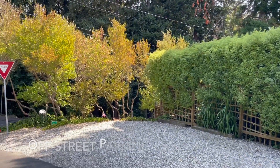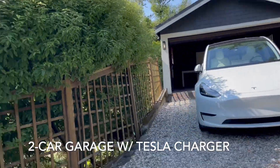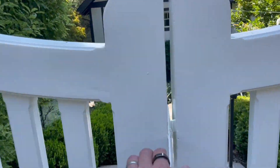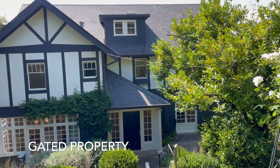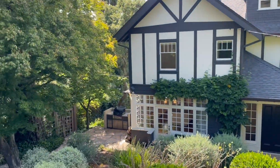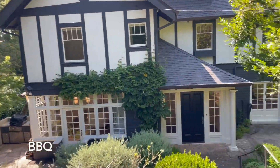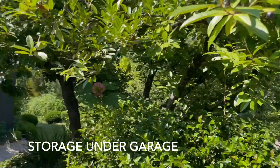We're here at 175 Hillside Avenue in Mill Valley. It's a four-bed, two-and-a-half bath with 3,675 square feet. There's a nice gravel parking area and a two-car garage with a Tesla charger. The property is fully gated, with an absolutely stunning Tudor design. There's a barbecue area to the left of the kitchen and a little storage room under the garage.